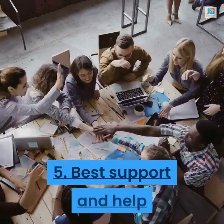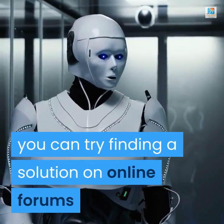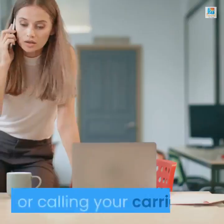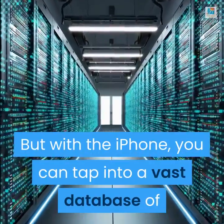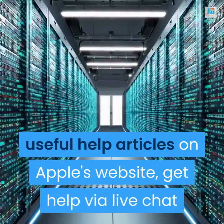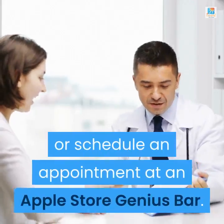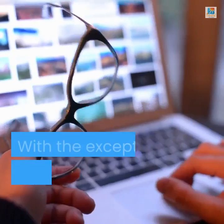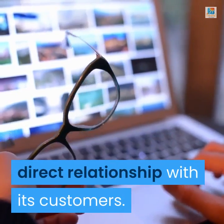Number 5: Best Support and Help. When you have a problem with your Android phone, you can try finding a solution on online forums or calling your carrier. But with the iPhone, you can tap into a vast database of useful help articles on Apple's website, get help via live chat, or schedule an appointment at an Apple Store Genius Bar. With the exception of the Pixel line, Google doesn't have this kind of direct relationship with its customers.